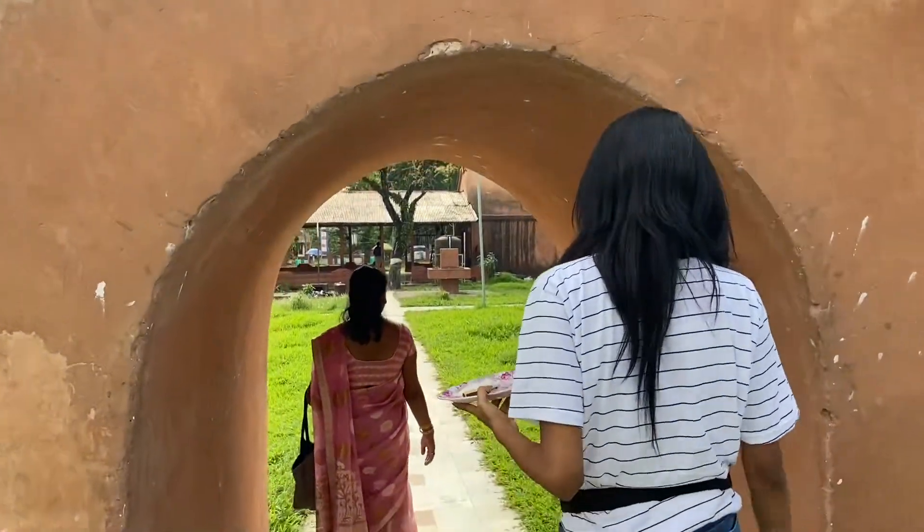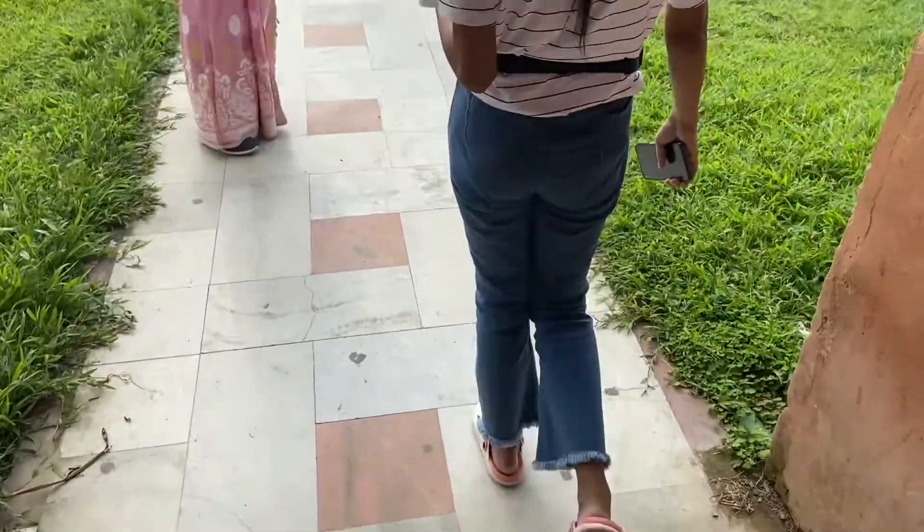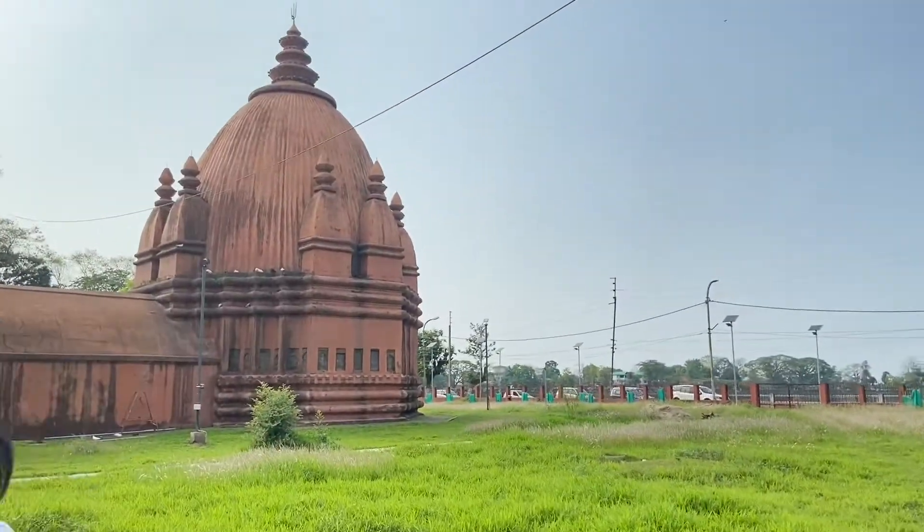And now we are all set to worship the Devidol, which is also known as Joy Dol, and it is the temple of goddess Turka.